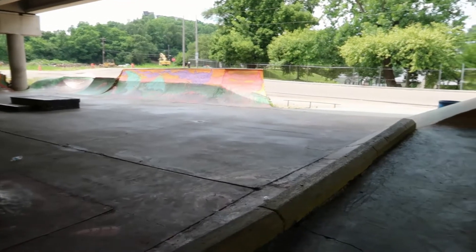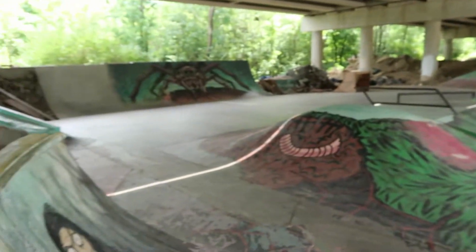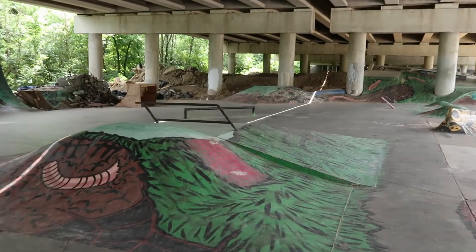Alright, skate spot number one done, on to number two. This is the new spot — a DIY spot. It's clearly made for skateboards.